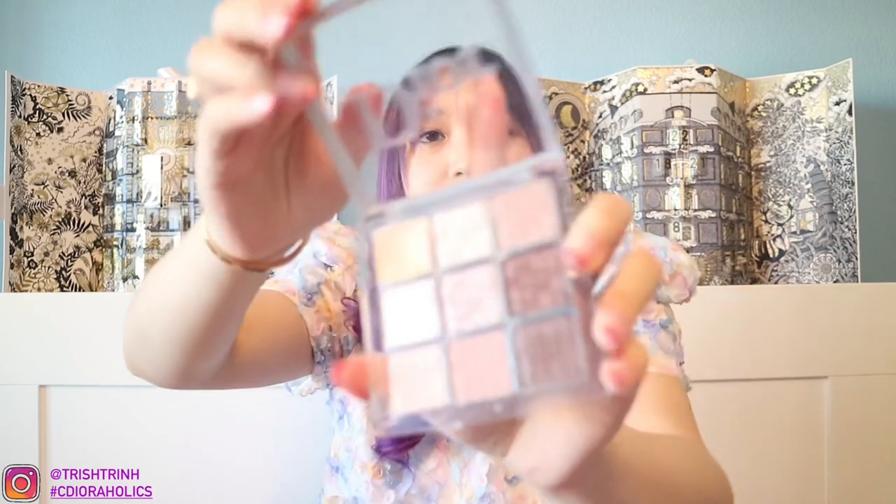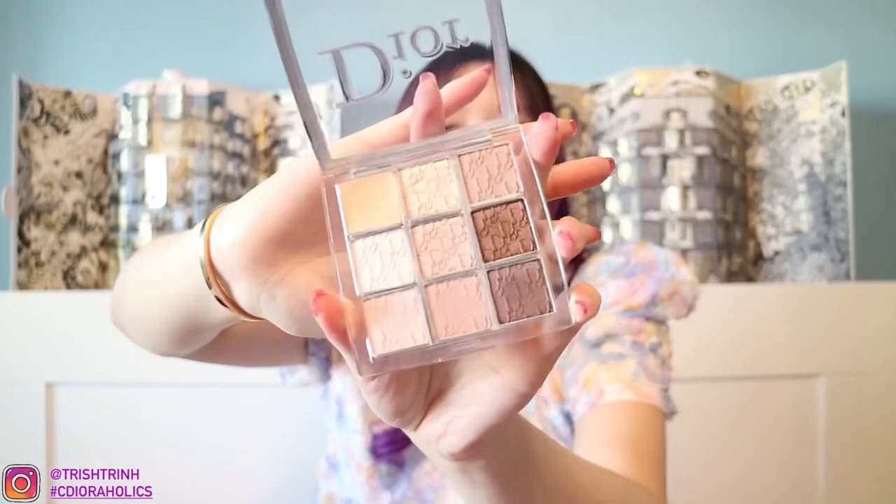Starting on the top left, I have two of the Backstage Dior Face and Eye palettes. The first one is the Dior Backstage Eye Palette in 002 Cool Neutrals. This one is so beautiful — I love that it has a lot of different shades. It has shimmers, a primer, a highlighter, some matte eyeshadows, and sculpting powder. So it's kind of like a face and eye palette in one. This is how it looks — so, so beautiful. I will be linking all the products in case you guys are interested.